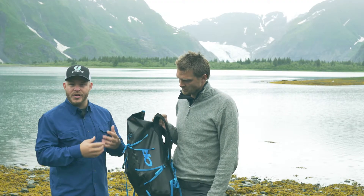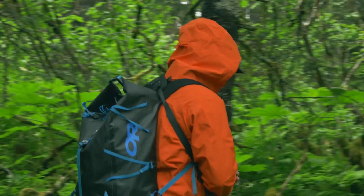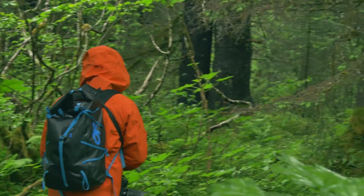This bag is awesome. It's 35 liters and has everything we need. It's been raining a lot since we've been here, so to keep our camera equipment dry, this stuff is super essential.